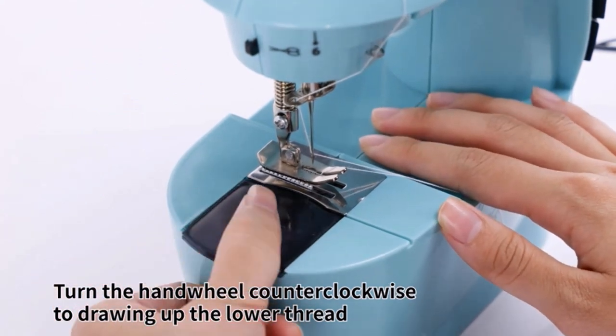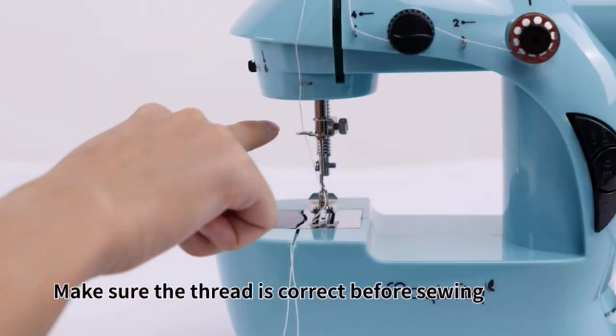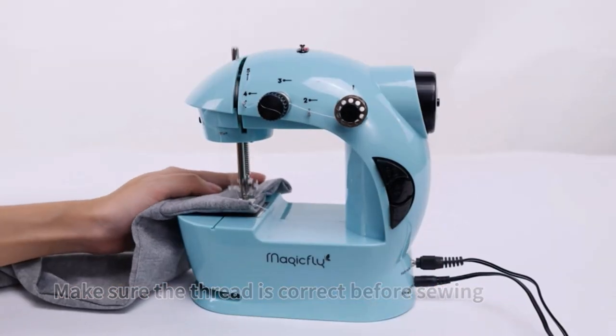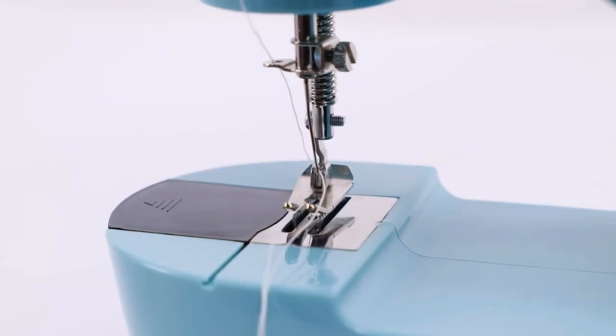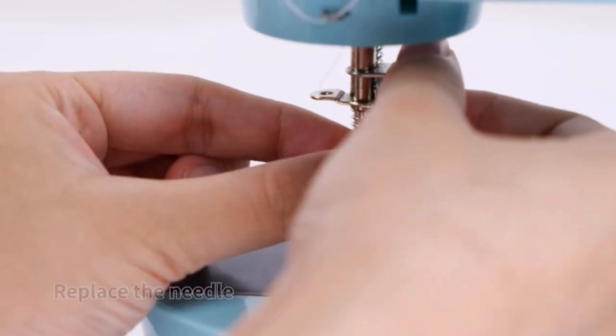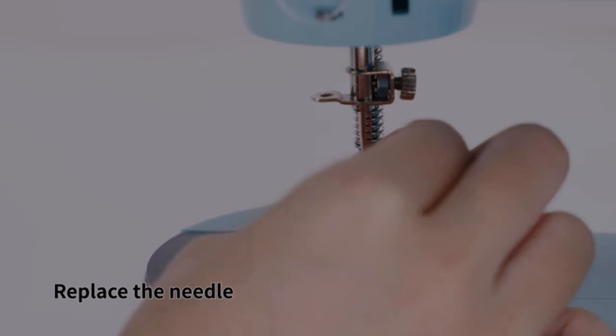Once your child masters this machine and can sew safely, GH Lab pros recommend upgrading to a higher-end beginner model for more advanced projects. There is a speed button to switch between high and slow according to your needs. It provides a 42-piece sewing accessory kit including 36 bobbins, 5 needles, one threader, scissors, a tape measure, an extension table for larger projects, and one portable bag.